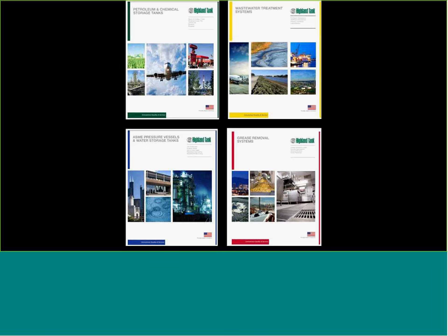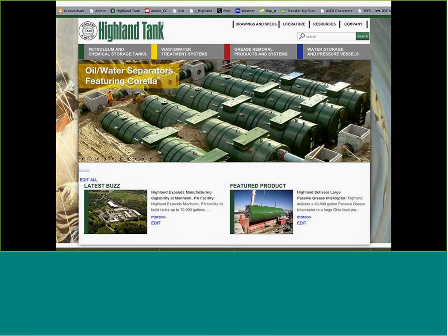Just finishing up the introduction of Highland — we manufacture four different product divisions: petroleum and chemical storage tanks; wastewater treatment systems, which I'll be talking about today; ASME pressure vessels and water tank systems including rainwater harvesting; and grease interceptors for kitchen and food processing drainage systems. If you want to learn more, visit highlandtank.com — we have literature, drawings, specifications, and sizing programs.